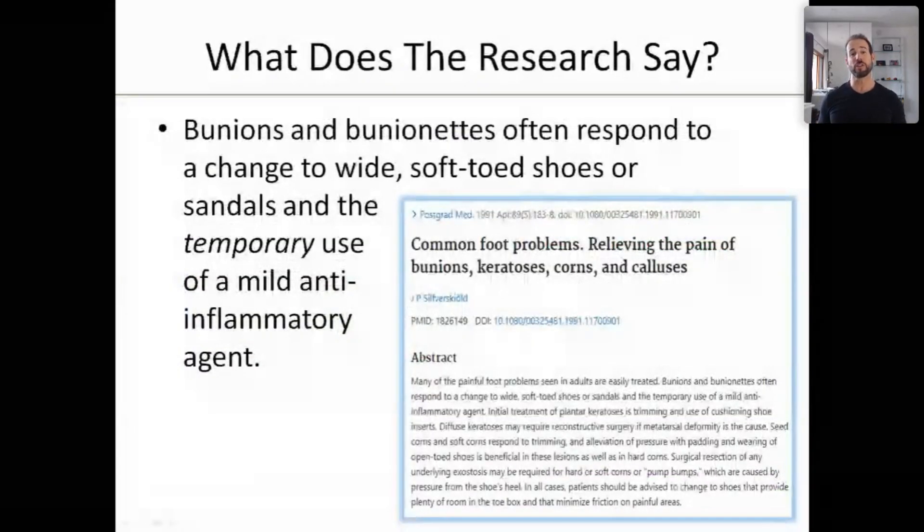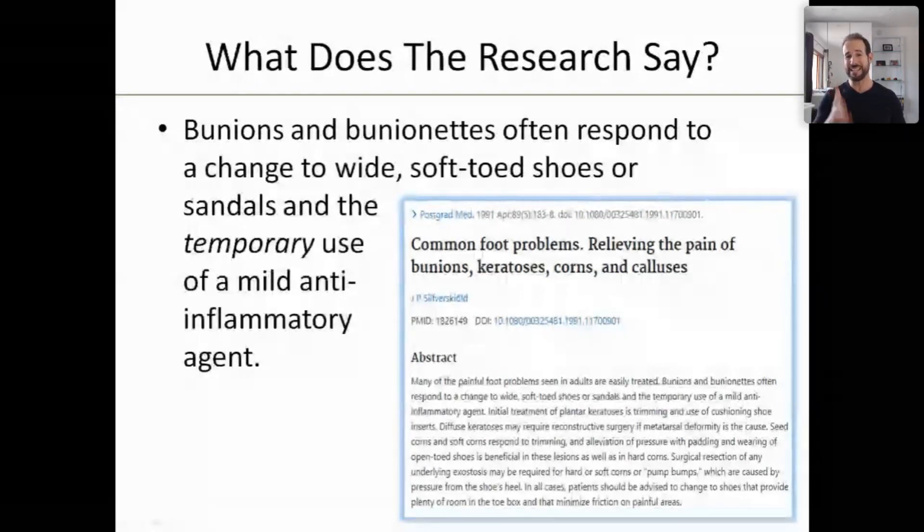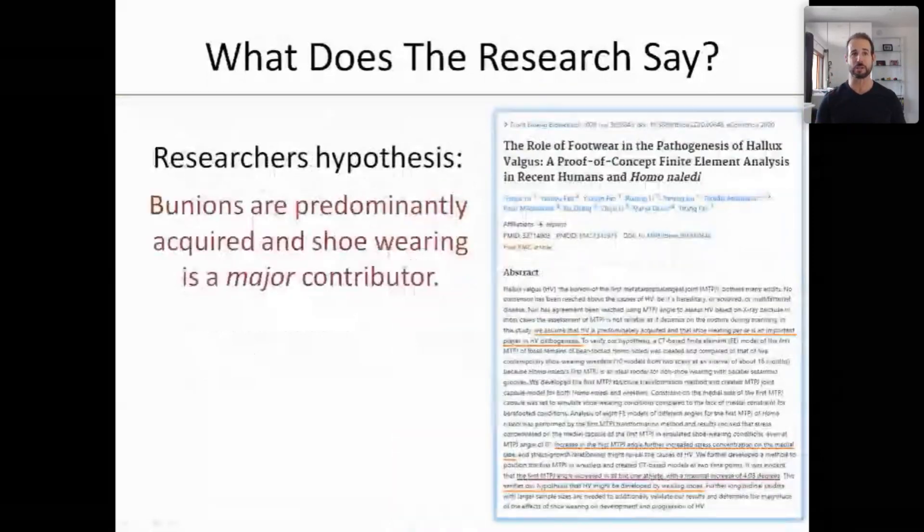An article from 1991 in the Journal of Postgraduate Medicine said that bunions and bunionettes often respond to a change to wide, soft-toed shoes or sandals and the temporary use of a mild anti-inflammatory agent — easy treatment for a challenging problem.